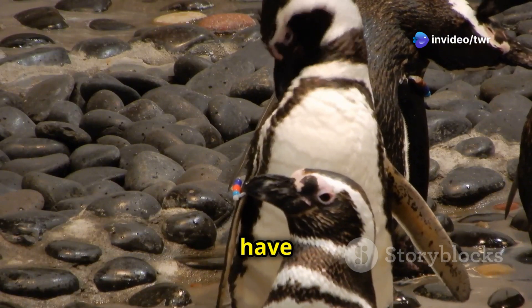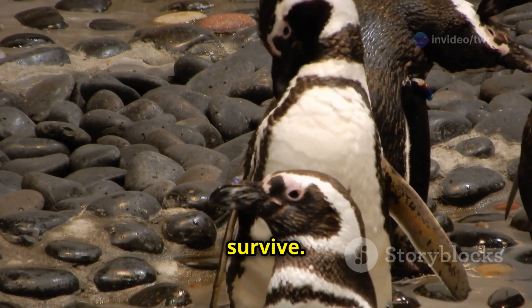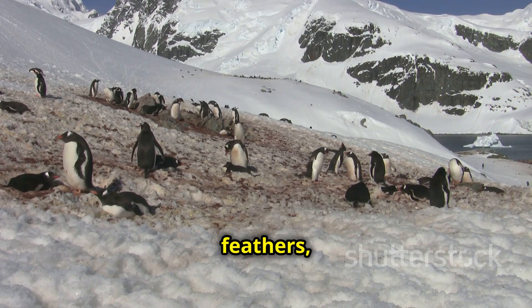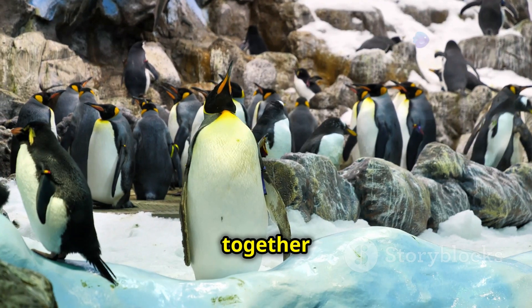How do they do it? Penguins have special features that help them survive. Their bodies are built for the cold and for swimming. They have thick feathers, layers of blubber, and they work together to stay warm.